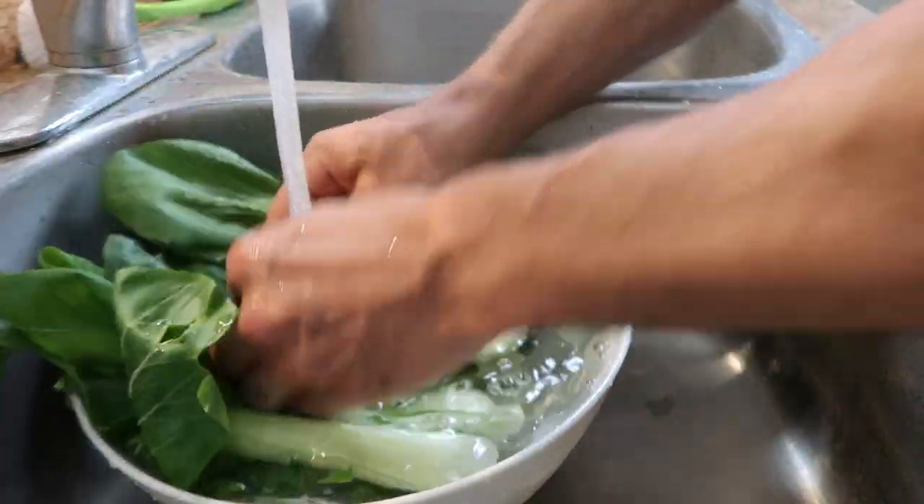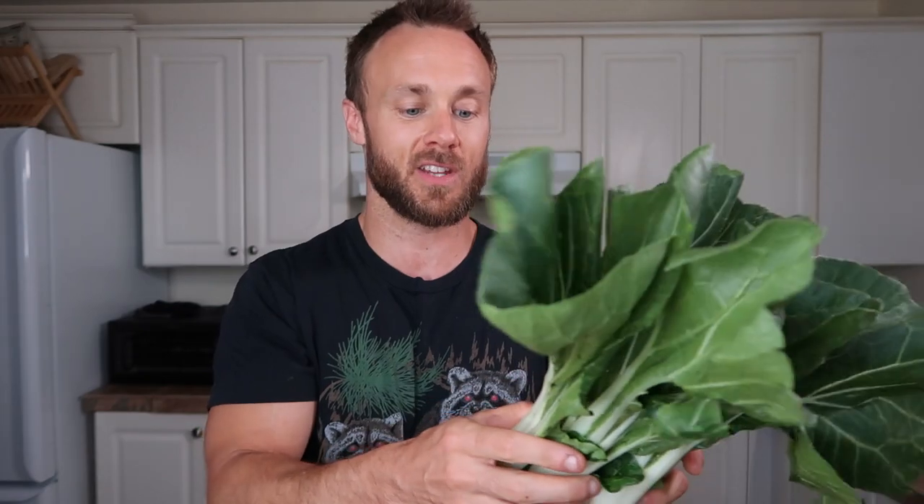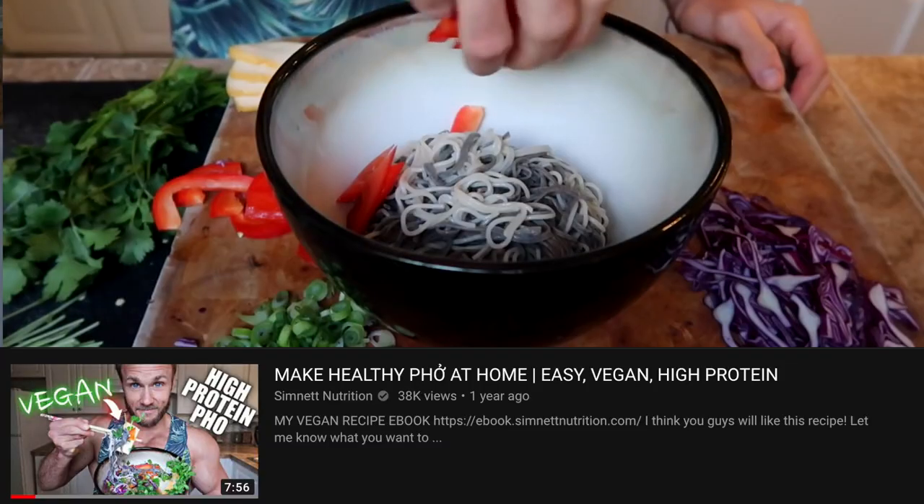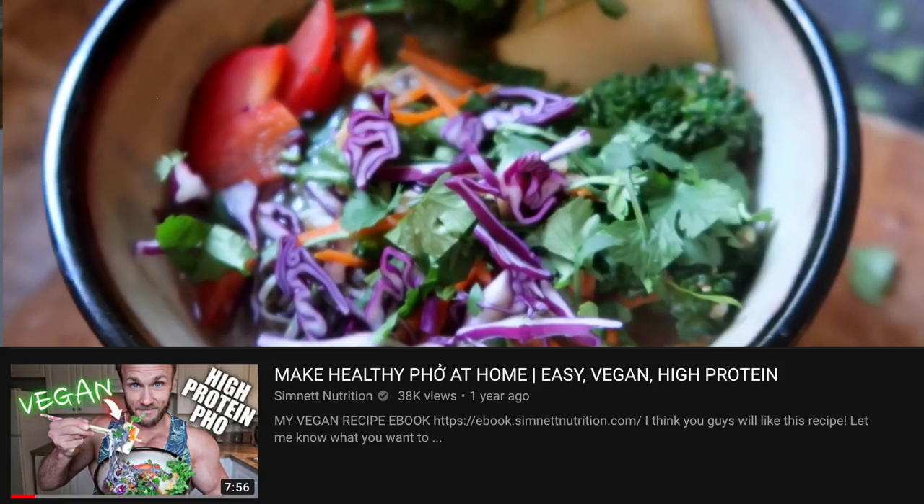Once you've brought your bok choy home and you're ready to cook with it, you want to make sure you clean it really well, because there's a lot of dirt that gets stuck in the crevices. You want to at least cut it in half or into quarters and clean it really well that way, or just take all the leaves off individually. Pretty much anything you can do with any other green, you can do with bok choy. I've seen some restaurants where they just halve it and grill it like that. It's also a really nice texture for soups — I have a high-protein miso soup recipe on here, and I think chopped bok choy would go really well in there.